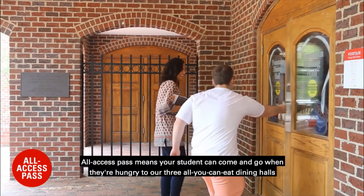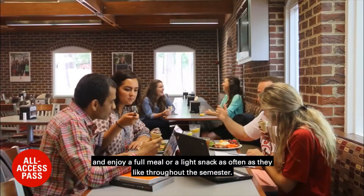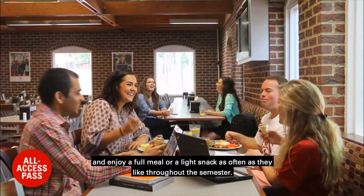All-access pass means your student can come and go when they're hungry to our free all-you-can-eat dining hall and enjoy a full meal or light snack as often as they like throughout the semester.